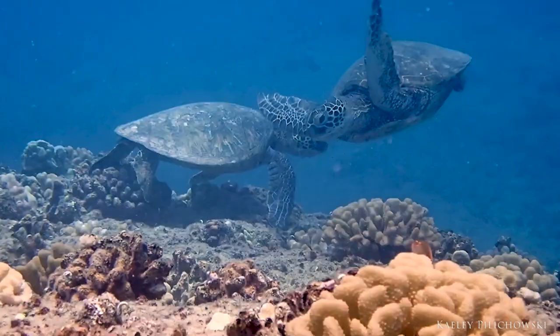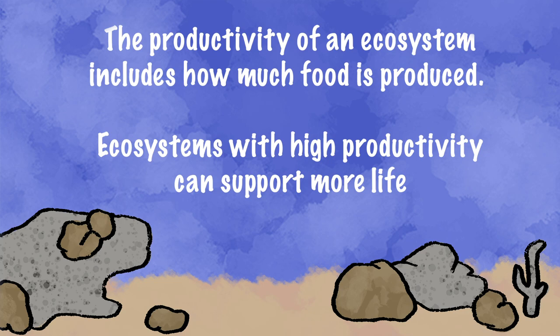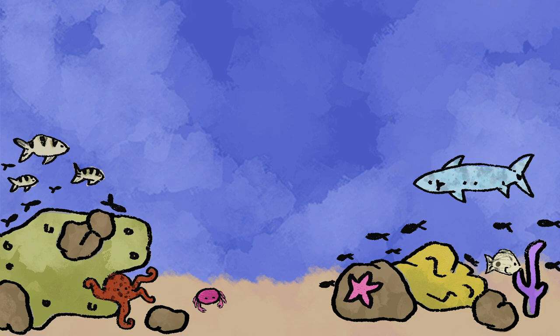There's a lot of productivity on the coral reef, but there's actually not many resources coming in. Productivity of an ecosystem pretty much means how much food is produced, how many mouths can be fed. And the coral reef is one of the most productive ecosystems in the world — they're really resourceful and recycle everything.